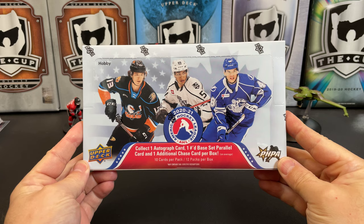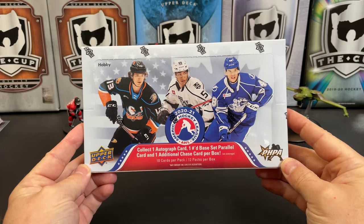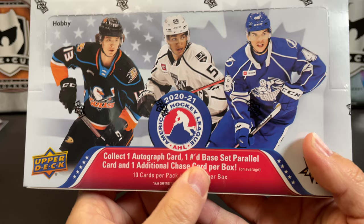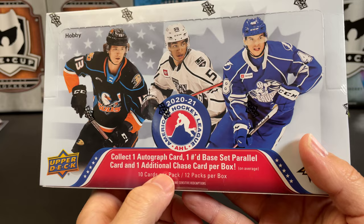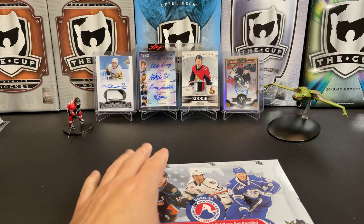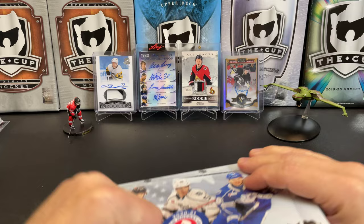It's a great day for hockey cards, and today we're going to take a look at 2020-2021 Upper Deck AHL Hockey. I have never opened this product before. It says we are guaranteed one autograph card, one numbered base set parallel, and one additional chase card per box on average. 10 cards per pack, 12 packs per box. What I do guarantee is that we'll mess up some of the names in here, because I don't really watch AHL hockey.